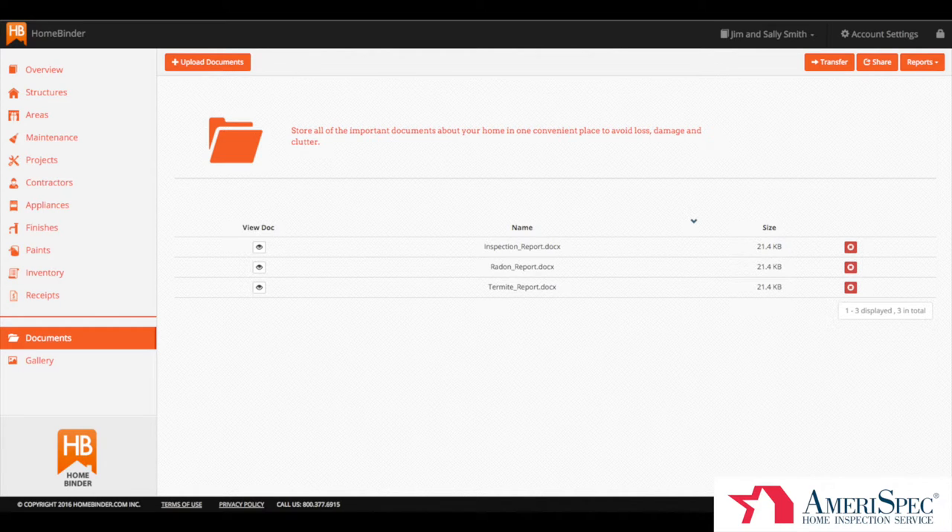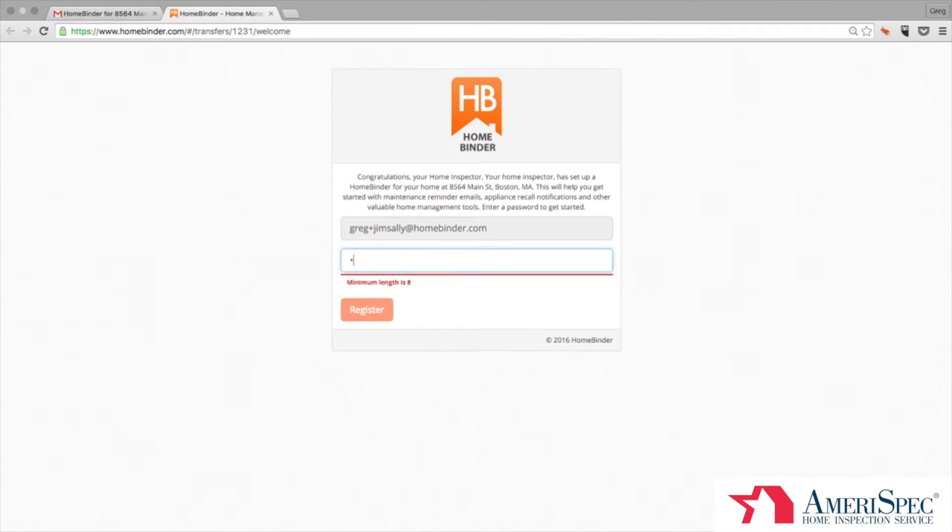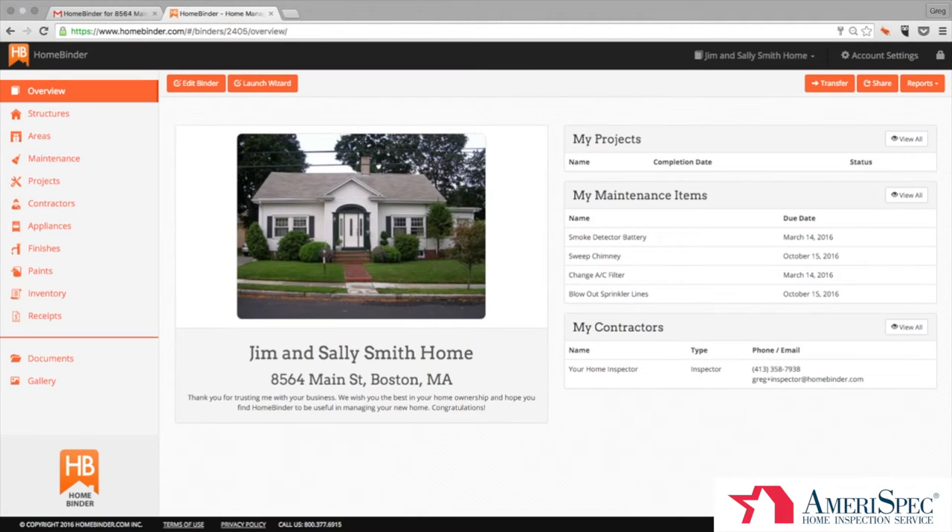After your home inspection has been completed, you will receive an email that looks like this. To access your binder, simply click the link in the email, pick a password, and you will take ownership of your home binder. This means that only you will have access to your binder unless you decide to share it with someone else.